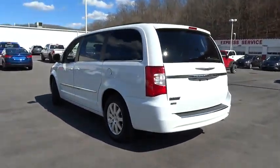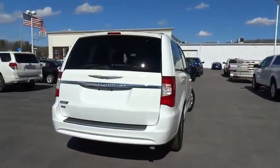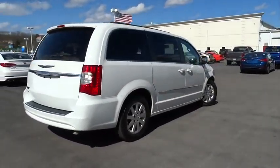Seat 7 comfortably and choose from stow and go seating or the innovative swivel and go seating. This vehicle has less than 40,000 miles.